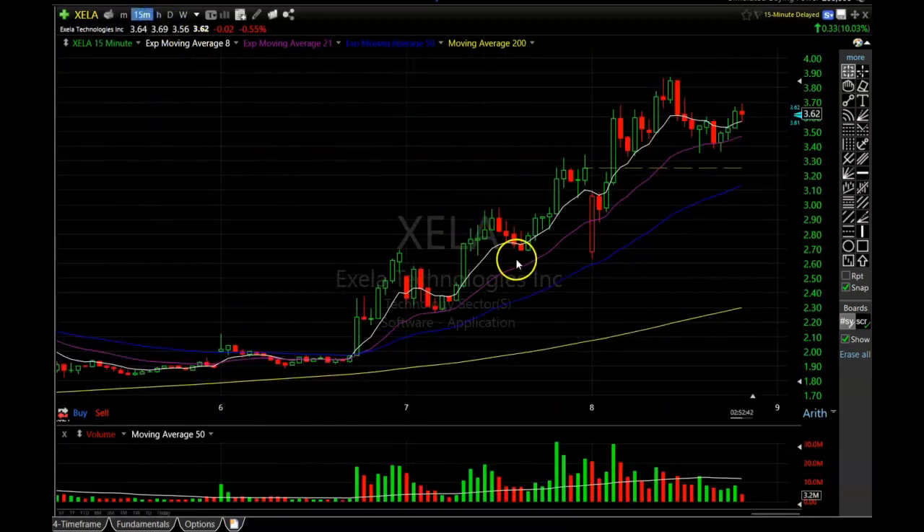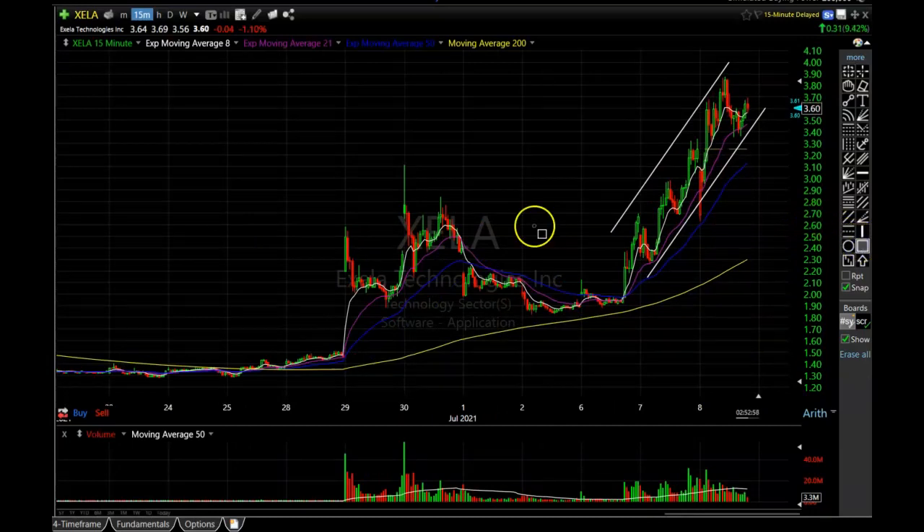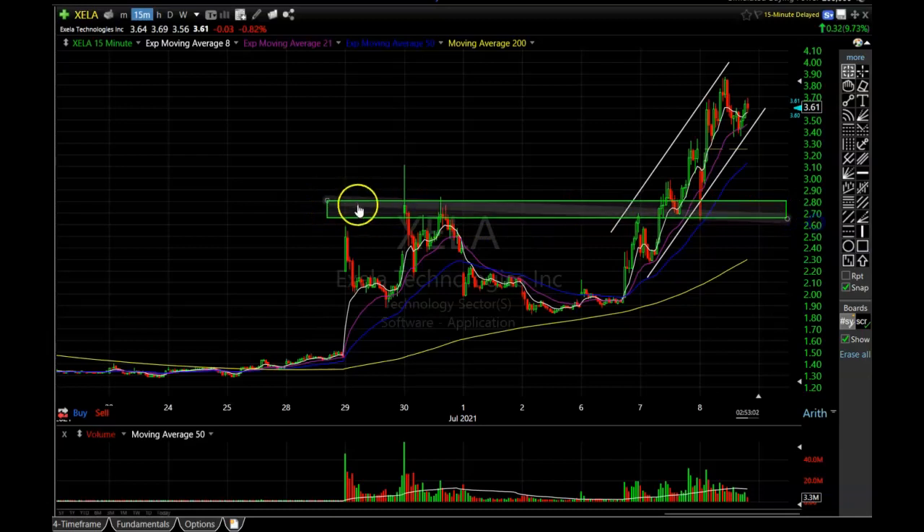Let's go to the 15-minute chart and find the strongest support area. We are in a well-defined up channel right now. I don't want to get involved until it breaks this up channel and comes back to a support area. The strongest area of support I'm seeing on this chart right now is right around $2.70 to $2.80 — this would be the area I would be most comfortable entering this stock. I know sometimes these stocks can go from $3 to $10 in the blink of an eye, but those explosive trades are few and far between. In my experience I like to wait for the pullbacks — it gives me a higher probability of catching that next move up.